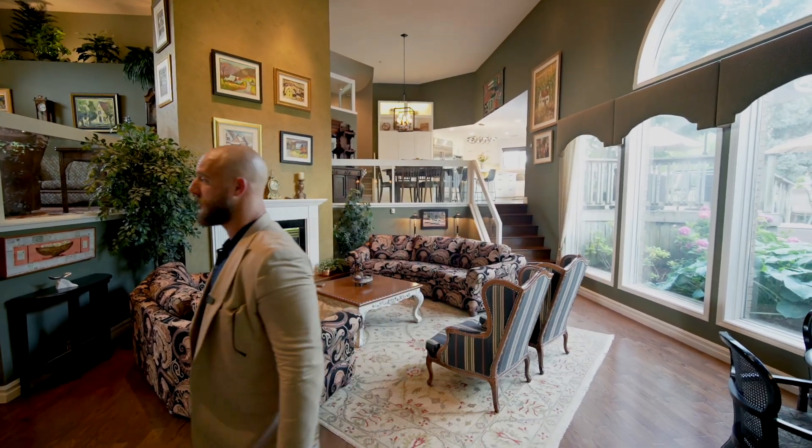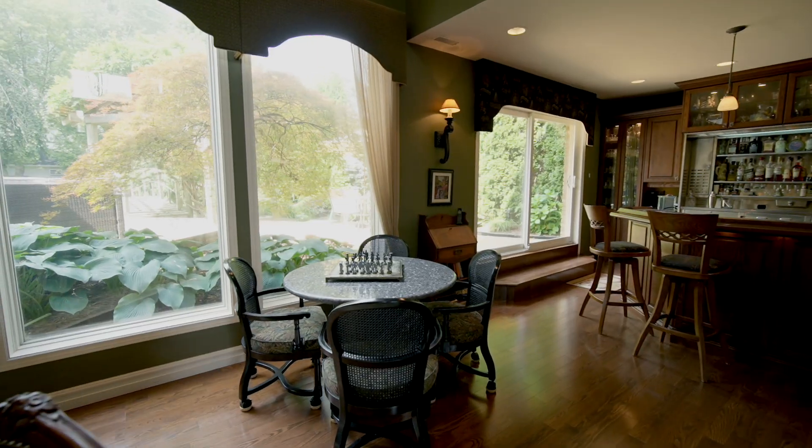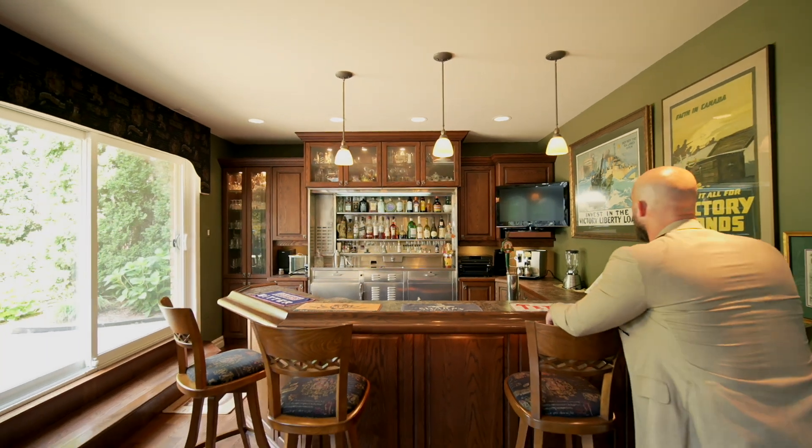It's the 20-foot ceilings for me. And that's the custom-made wet bar.